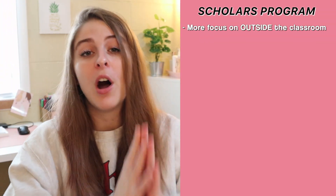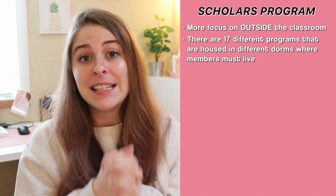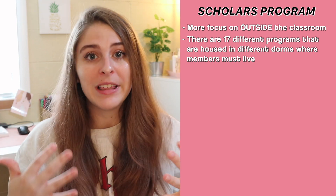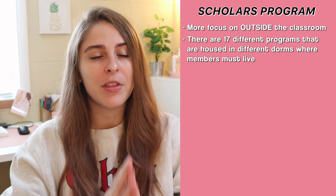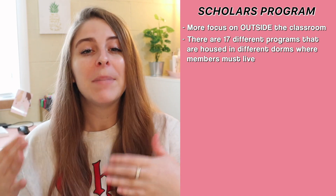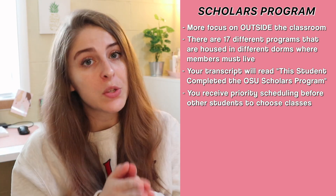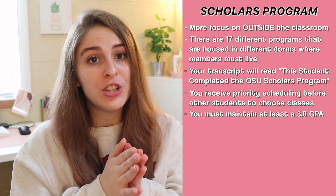The scholars program focuses more so on the community aspect — what are you doing within the community, out in the world, not so much in the classroom. There are actually 17 different scholars programs, all with different dorms attached to them, so you will be living within that scholar's house. When you graduate after completing the scholar's program, you don't graduate with a scholars distinction like you would with honors, but you do get recognition on your transcript that says this student completed the scholar's program at the Ohio State University. Scholars also has priority scheduling, and to stay in the program you have to maintain a 3.0 GPA every semester. You cannot be in both honors and scholars — you have to be in one or the other, and these programs are not mandatory for students.